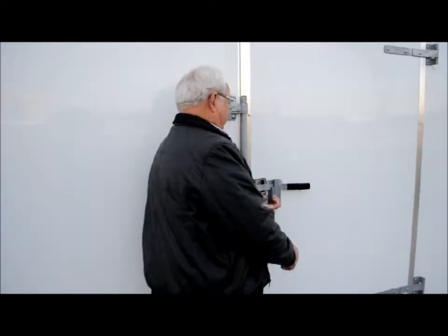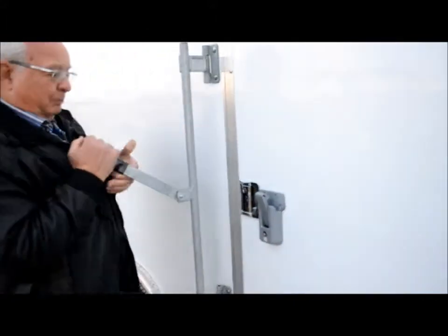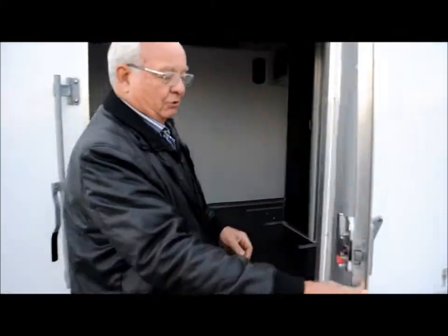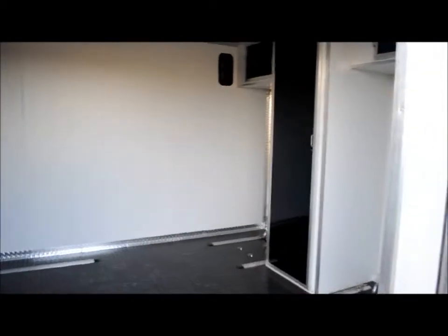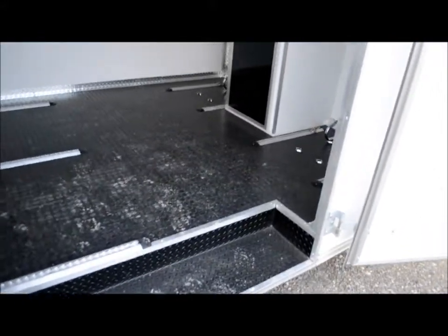It has a lockable paddle latch set up on here. It opens up, and it also has a paddle latch so it can be opened from the inside or the outside. Inside, the trailer has a step up into it and white walls.